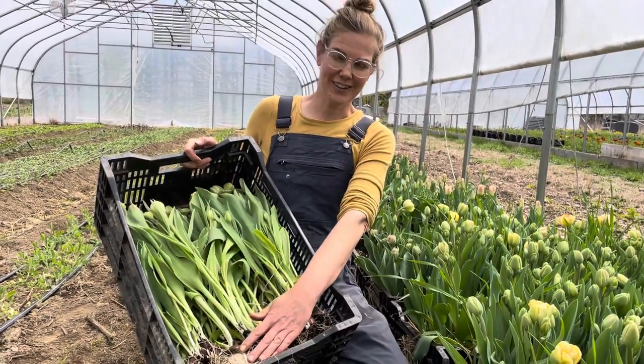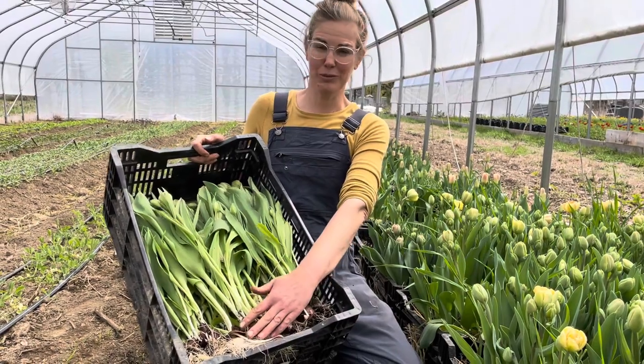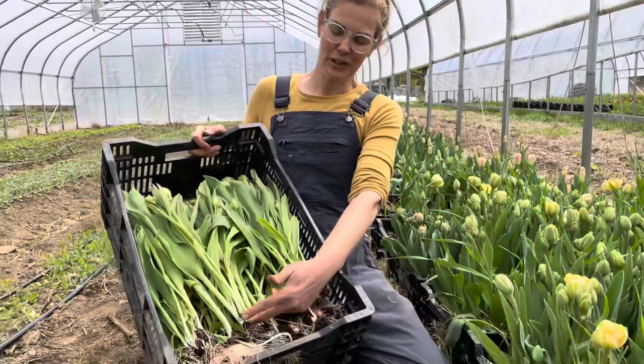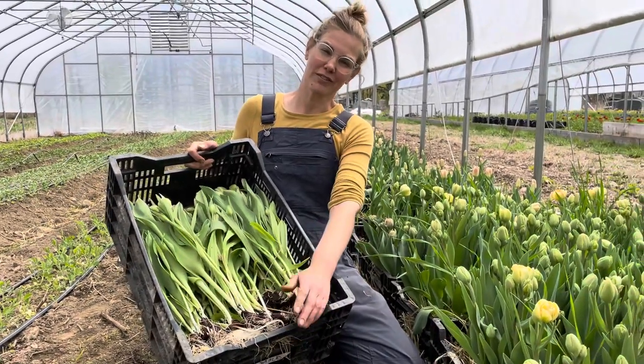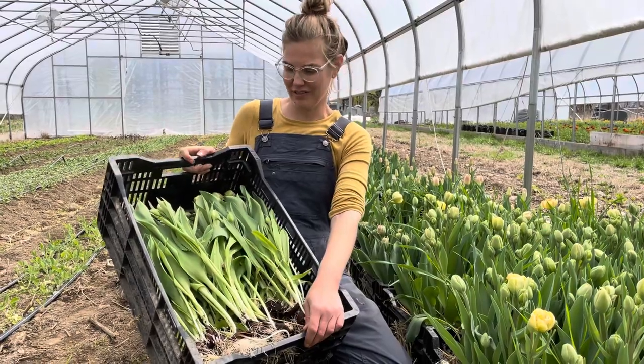We generally sell these within a week or two so we don't have to store them that long, but they do store beautifully like that. When we're ready to sell them, we cut the bulb off, hydrate them in water for about an hour, and they last for about a week. It doesn't affect vase life at all.